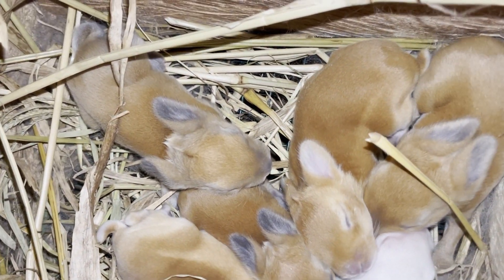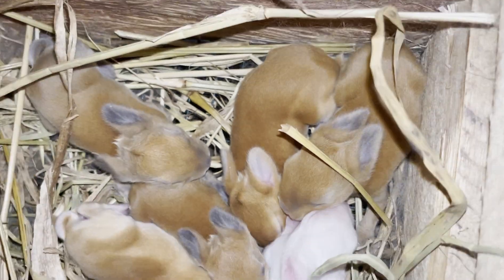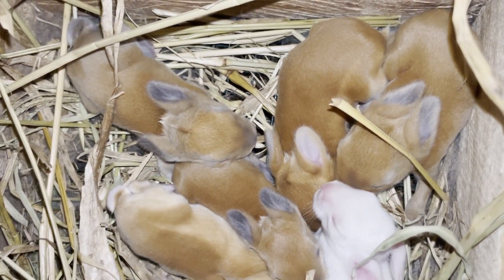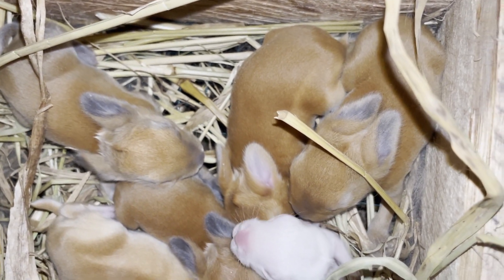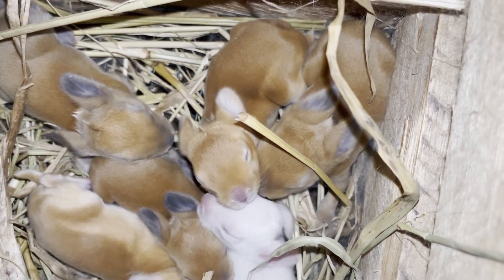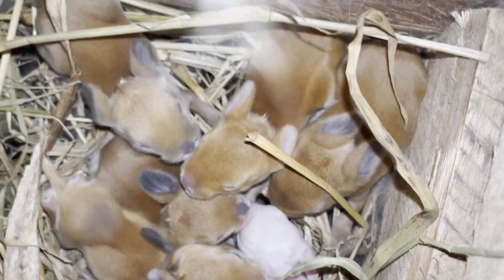Hello guys, welcome back to the channel. Today we will be answering a common question of when to put a nest box for your pregnant rabbit. This is a common question among those that are just getting started with raising rabbits. Before we dive into the video, let's talk about why it is important for you to provide a nest box for your rabbit.